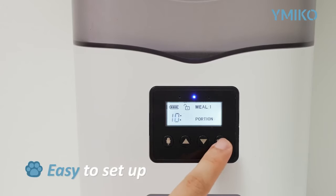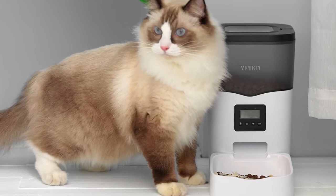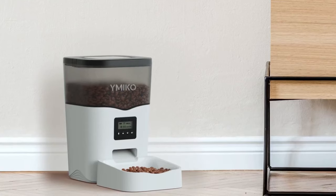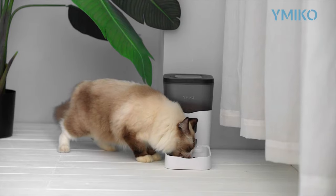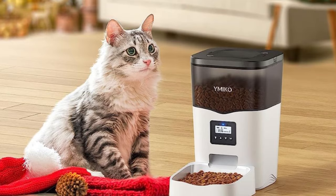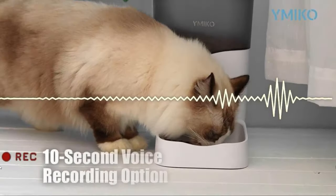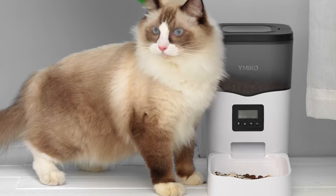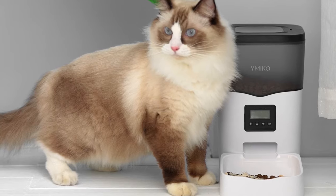This automatic pet feeder is easy to set up and clean. Pressing and holding the unlock button for three seconds unlocks the LCD screen, and holding the set button for three seconds sets the current time. To clean the inside of the hopper, use a damp cloth and never submerge the machine in liquid. With its LCD screen, programmable feeding times, voice recording, dual power supply, anti-clogging design, and easy setup, this feeder is an excellent investment for keeping pets well-fed and happy.